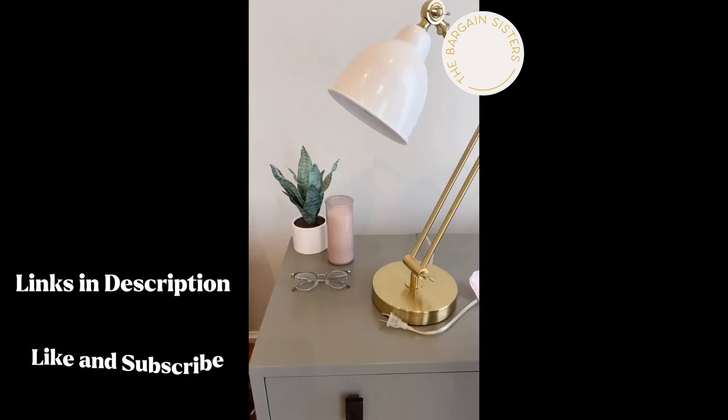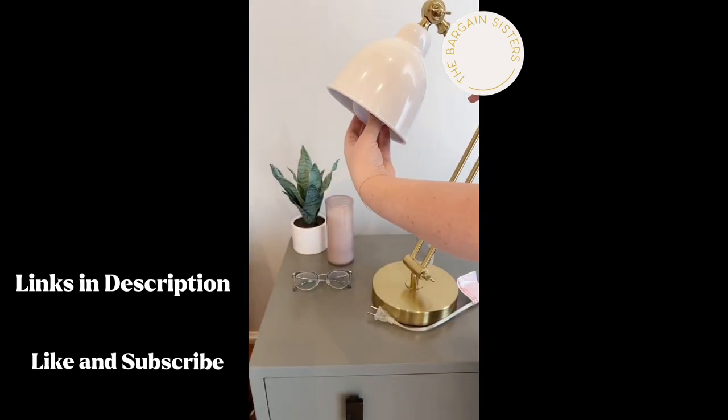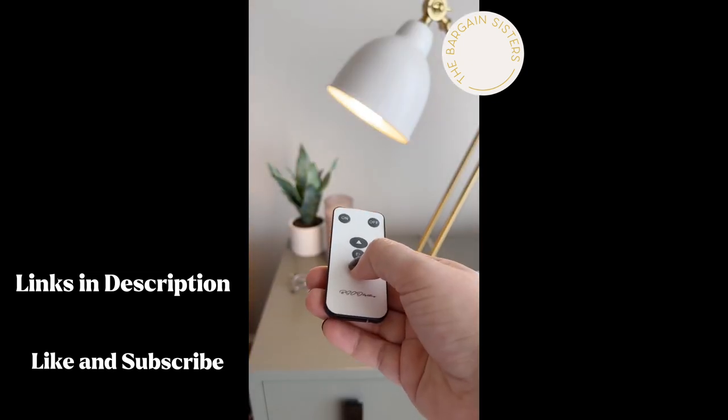This smart light bulb makes it possible to have light anywhere — no outlet required. Use it anywhere you would use a normal light bulb and control it with the touch of a remote.